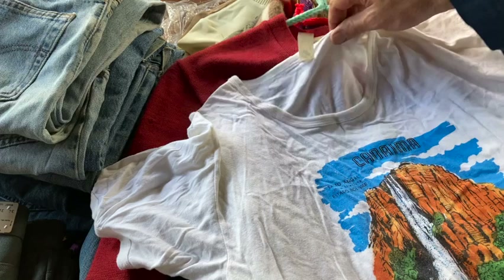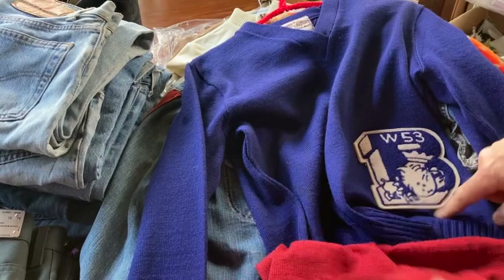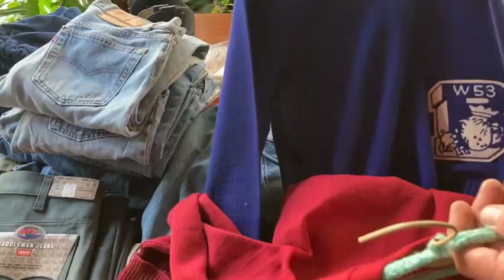This looks like a women's letterman sweater — V-neck with lining. And then I also found this one from '53. I believe that's a Burbank Bulldogs from the local area around here. They have a good look to them. Cool sweaters.